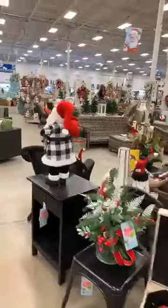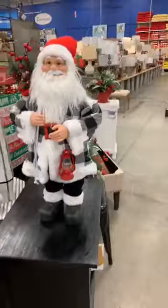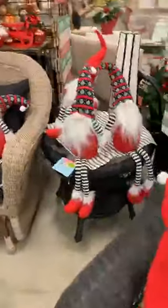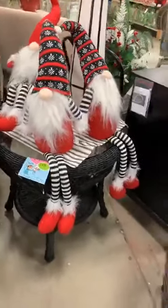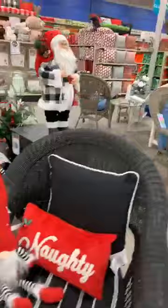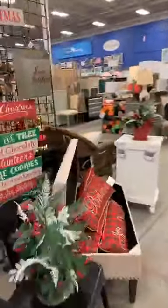I just want to show this Santa. How cute is that? Gnomes are so popular — look at that gnome! We've got gnomes. This is so cute. There's so much here — I don't even think I could fit it all in a video. I'm like a kid in a candy store.